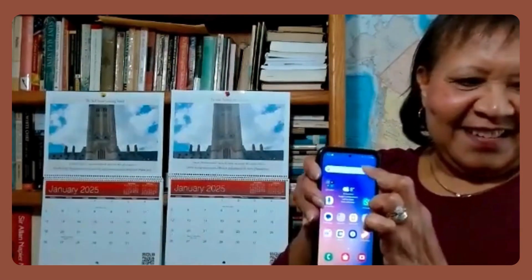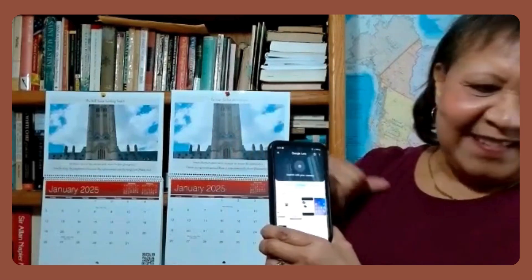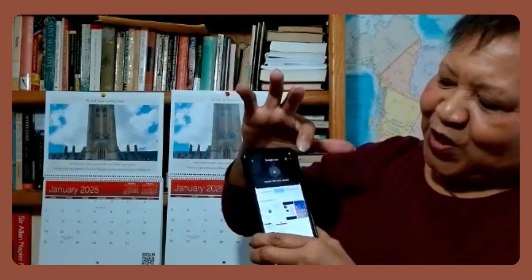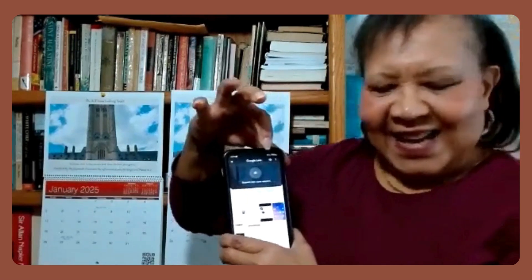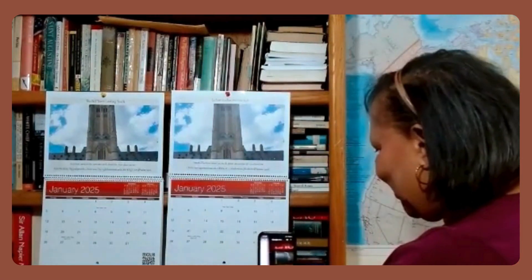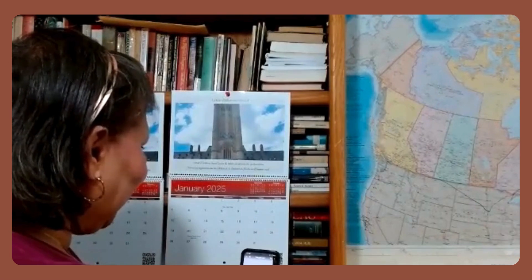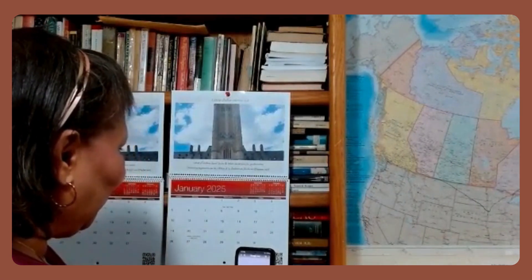So I will take my trusty phone and go to the search bar. There is the Google Lens icon right here, and then you would click on the Google Lens icon and point it at the QR code. Let me get to the other side — sorry.